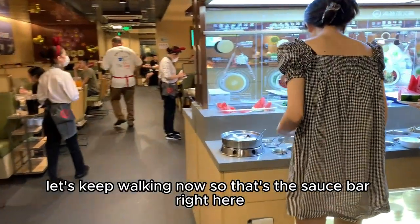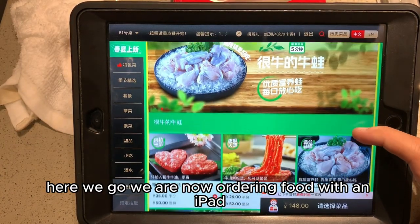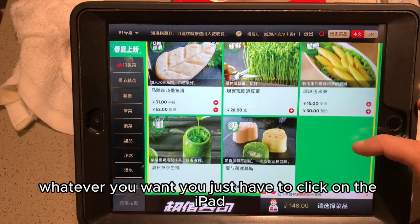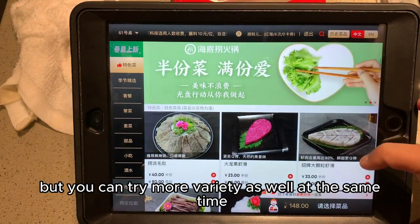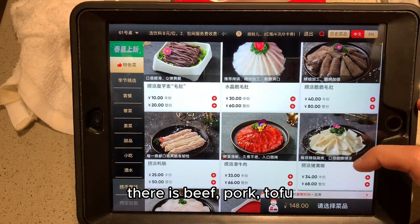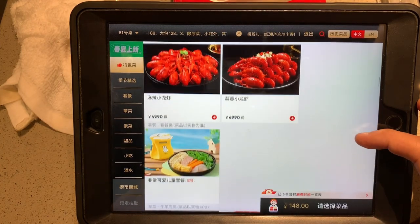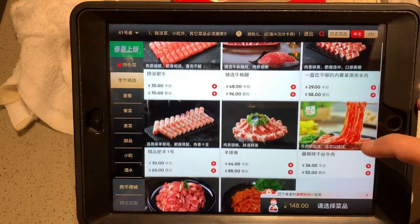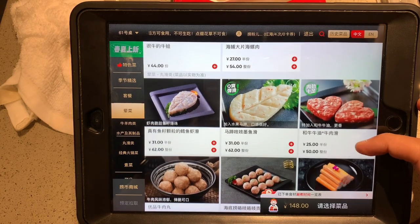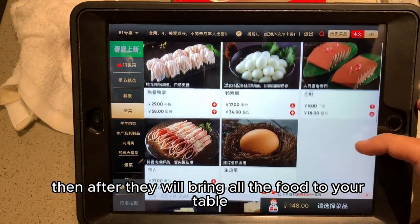That's the sauce bar right here — you can get some fruit and sauce. Here we go, we are now ordering food with an iPad. Whatever you want you just click on it. You can take a half portion if you want to try or eat less, but you can try more variety as well. There is beef, pork, tofu, noodles, crayfish, a kids' menu, meat, fish, meatballs, crab — all kinds of food, basically just pick what you like. After that, they will bring all the food to your table.